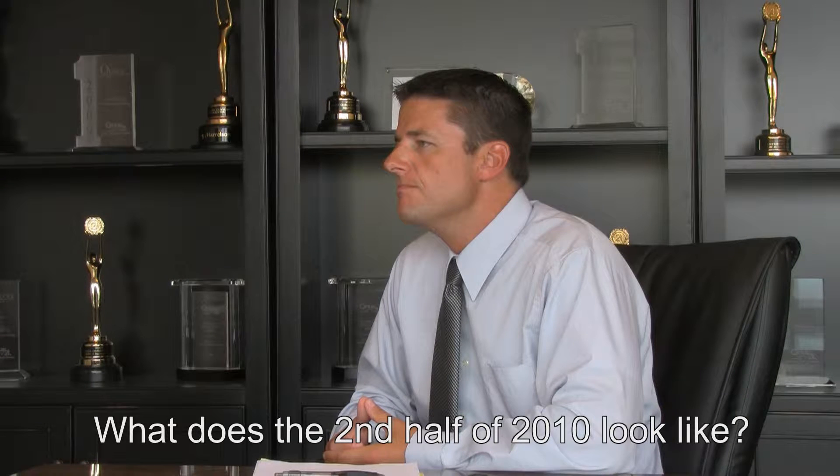It would be fairly easy to look back in 2010 at the first half of the year and be able to identify what has happened, but in your professional opinion, what do you see the second half of 2010 looking like?